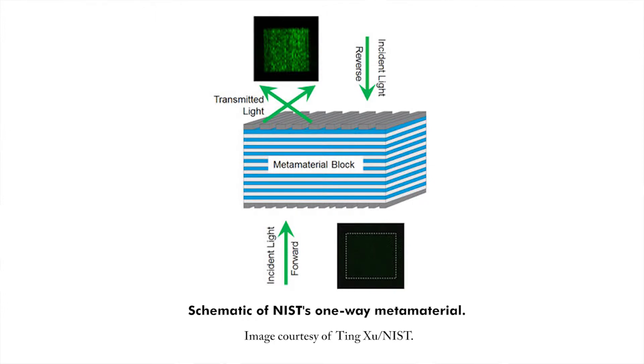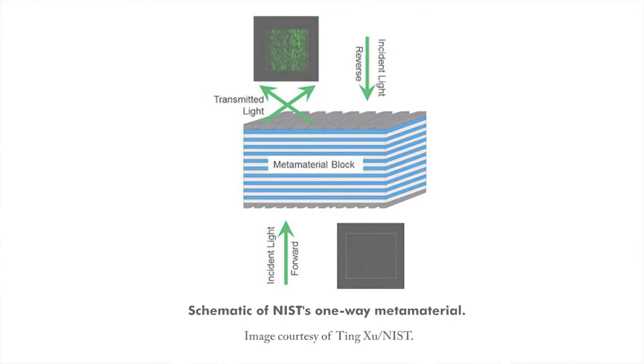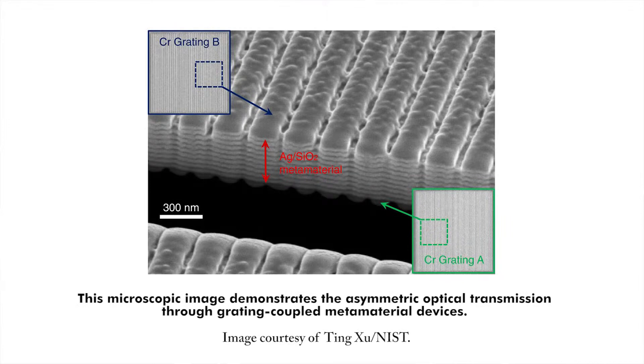A structure based on hyperbolic metamaterials allows visible light to pass in only one direction, creating new possibilities for optical circuits and biosensing. Developed by the National Institute of Standards and Technology in Maryland, the device integrates a silver and silicon dioxide glass nanostructure with sub-wavelength diffraction gratings made of chromium. The 20-layer nanostructure, created using thin film deposition techniques, is opaque to external light but allows light to propagate inside over a narrow range of angles. A grating on the face of the nanostructure bends the incident light to allow it to enter, while another grating on the opposite face permits light to exit at a different angle.